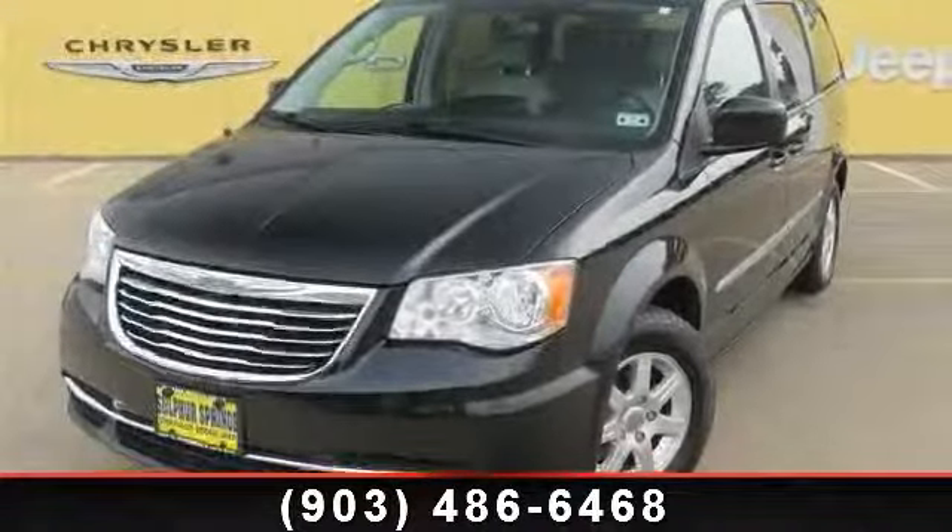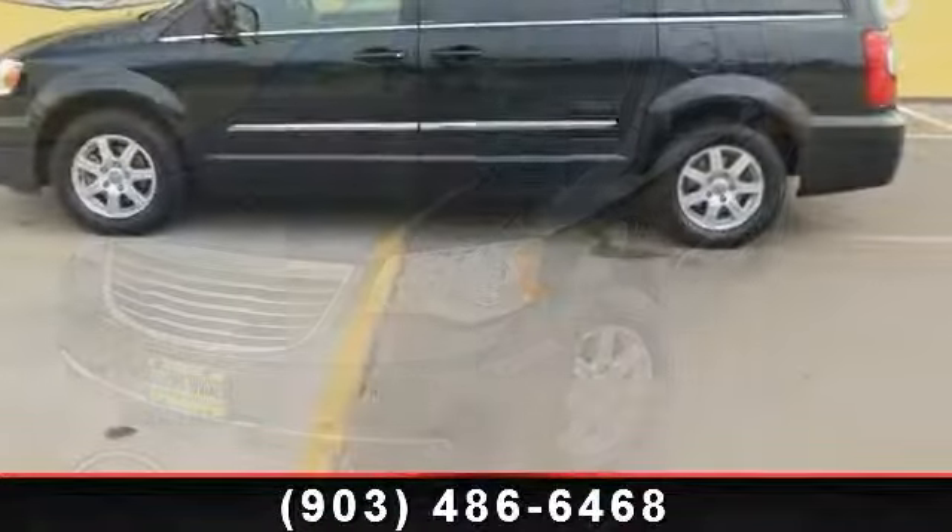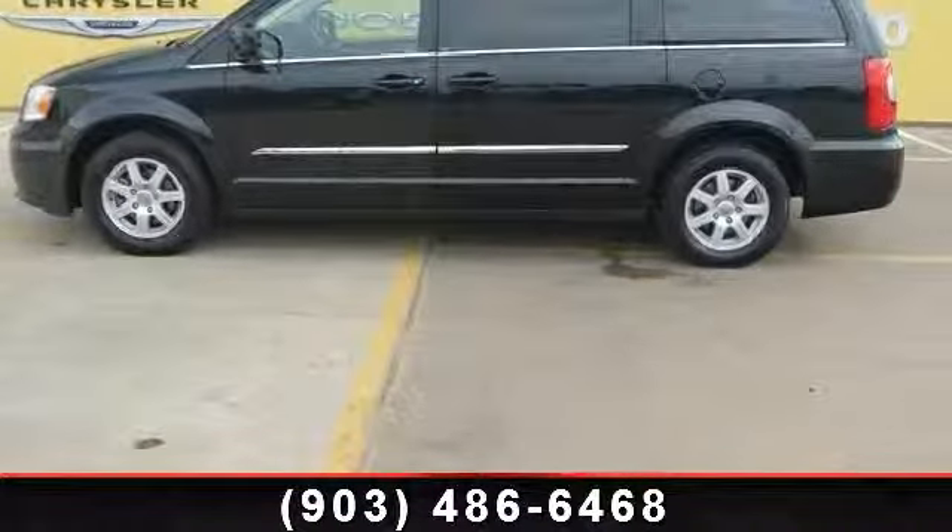Arrive in style with this 2013 Chrysler Town & Country Touring. If you are looking for a first-rate auto, this one could be yours today.